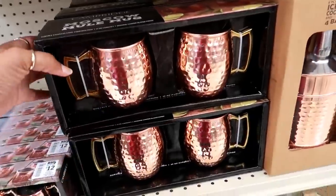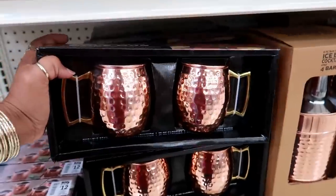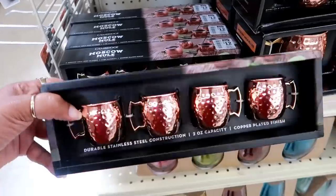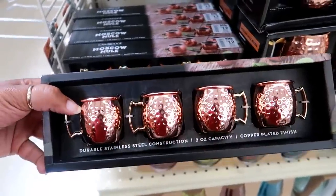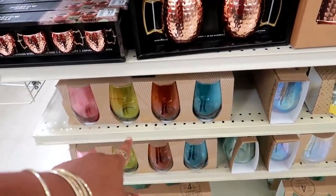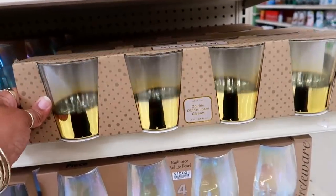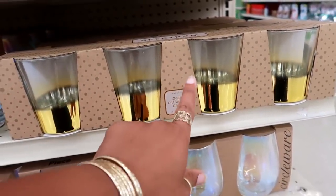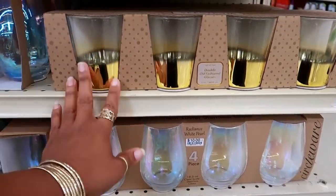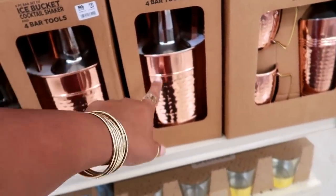You've got some Moscow mule cups, set of two for $14 — nice gifts to give. Or these little shot glasses — I like that, I'm gonna think about those. They do have some more cups down there. And also this set with double old fashioned glasses that has gold on the bottom — those are $10 as well. Ice bucket and cocktail shaker for $20.